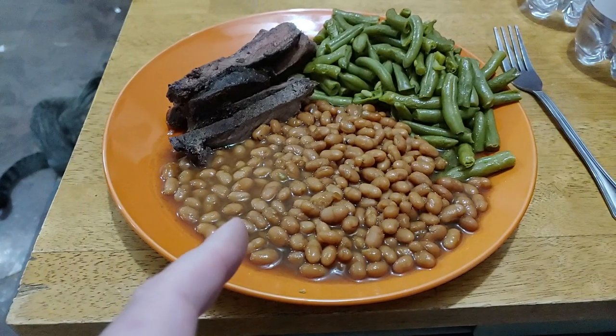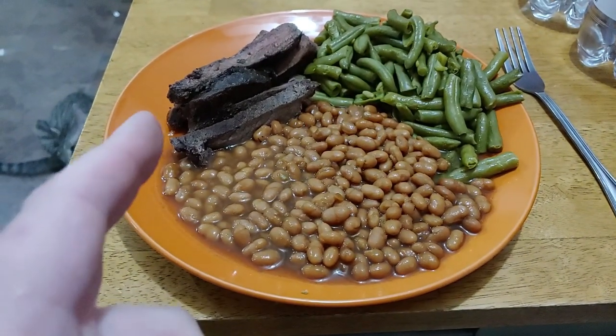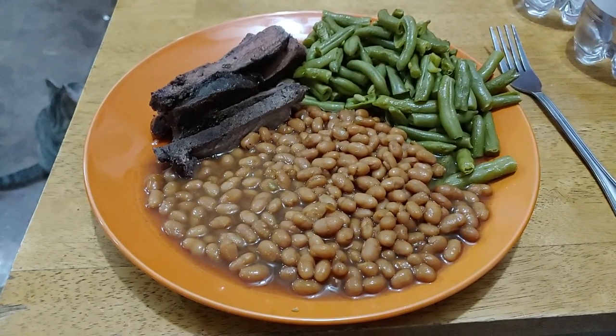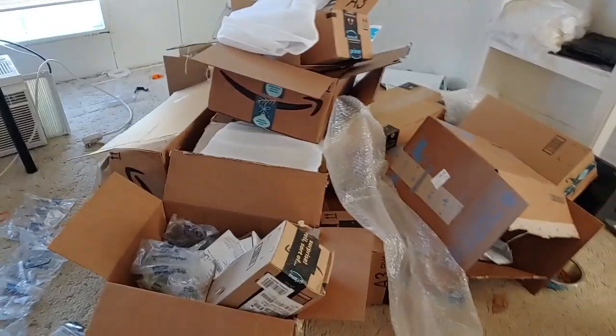Dollar store brown sugar baked beans, some cut green beans, and some steak I brought from Pennsylvania — that was like two-fifty, three dollars a pound in Pennsylvania. Here that would be like eight or nine dollars a pound.